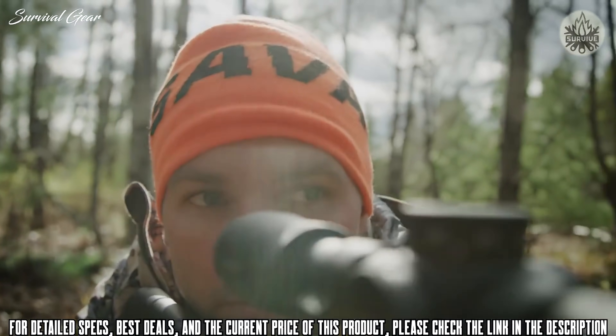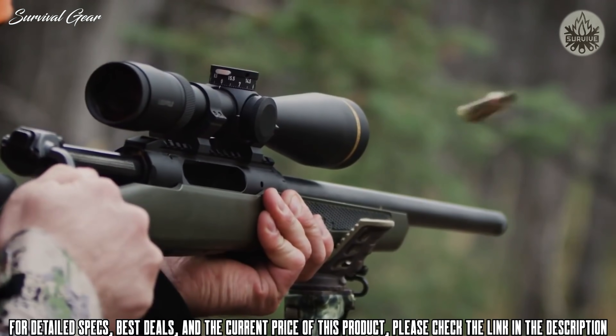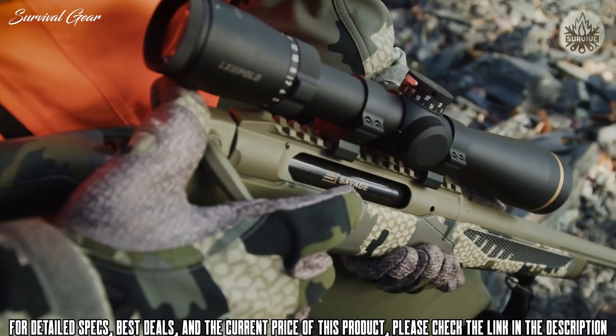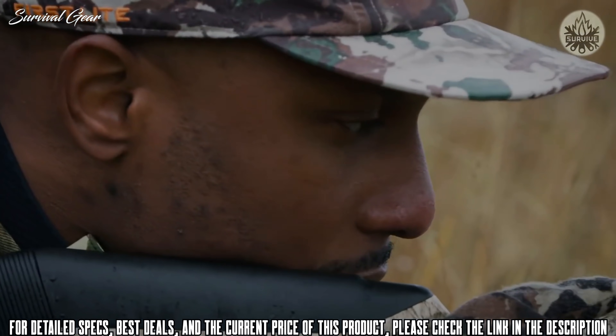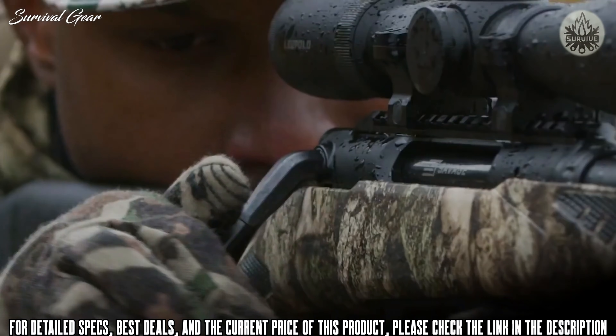Built for speed, built for accuracy — introducing Impulse, the only American-made straight-pull rifle. With 13 patents, Savage amplified innovation focused on advanced technology and unmatched safety.